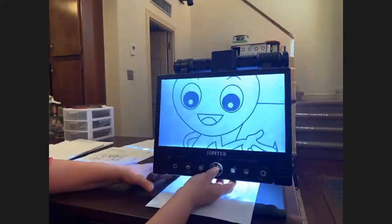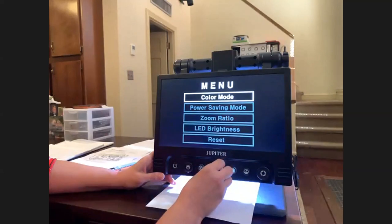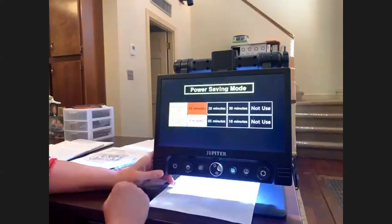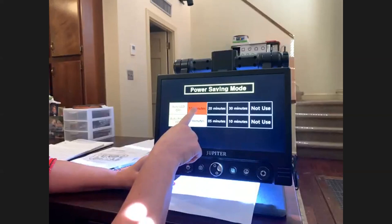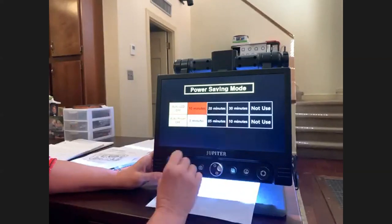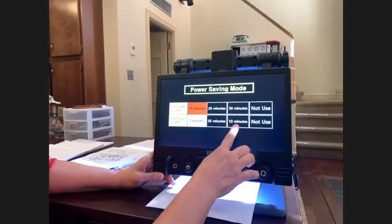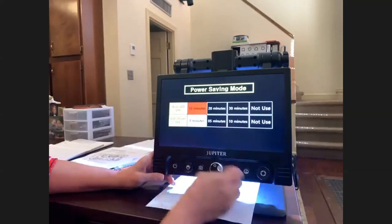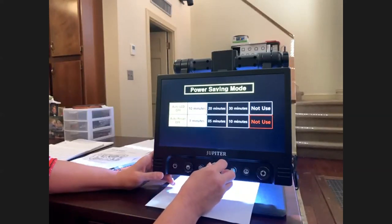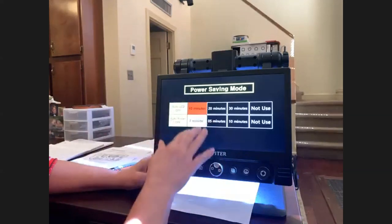Going back to the menu, I'll go from color mode to power saving mode. Turn the magnification button to power saving and press to open it. It is set to turn the light off in 10 minutes and power off in three minutes. You can extend that to 20 minutes before the light goes off and five minutes before it cuts off, or 30 and 10 minutes, or not use it at all. I like the original 10 and three minutes. If you've got a student who may work a little and forget to power it down, you may want to set it on this to save battery life.